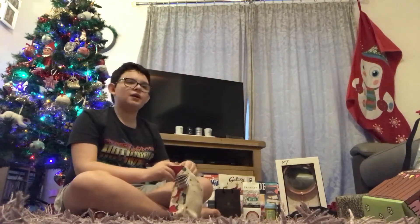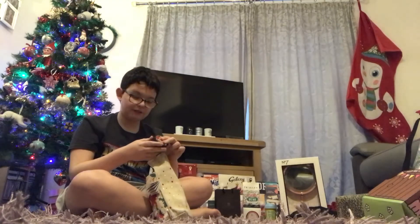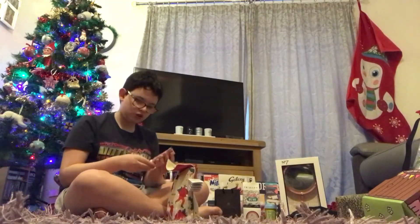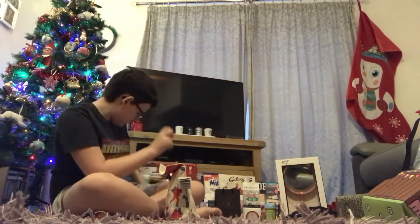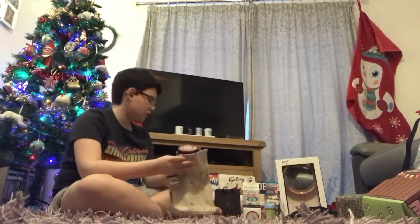I also got a Body Shop gift set — the Festive Berry one. I love the Festive Berry scents from the Body Shop, it smells insane. Inside I got a Festive Berry exfoliating body scrub, a Festive Berry hand cream that smells like blackcurrant, a full-size shower gel, and the body yoghurt, which is 200ml. I love the body yoghurt — I had the warm vanilla one from last Christmas. I got a lot more this year than last year.